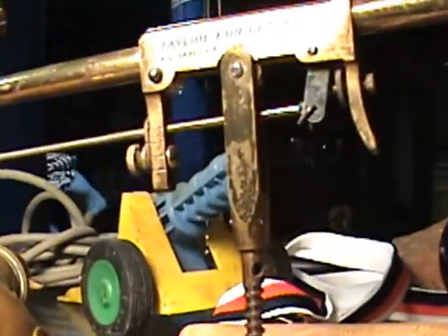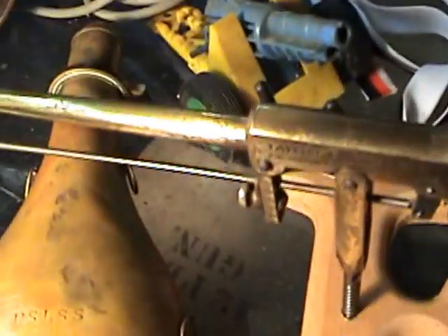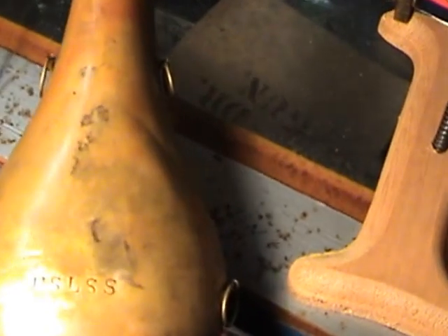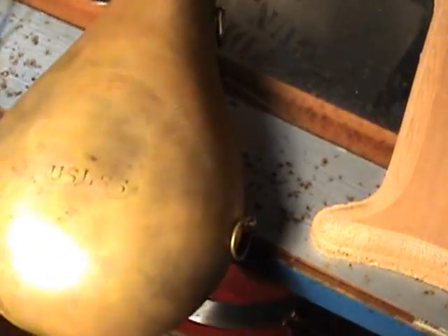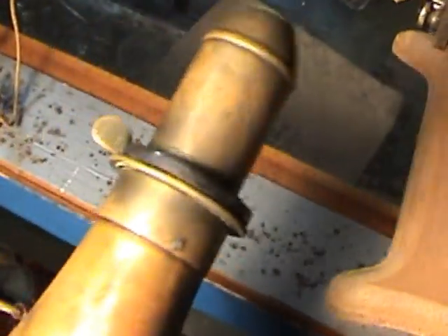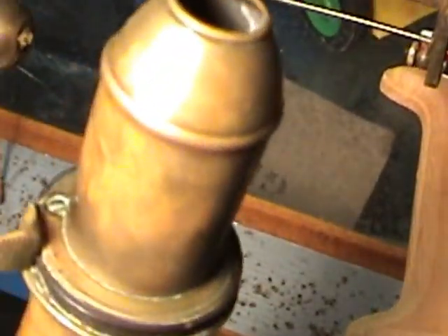Not very many come up for auction — maybe one every couple of years online. Here's a powder flask I found in the collection that says USLSS on both sides. I had emailed one of you about it and said make sure it's authentic, and I believe it is.